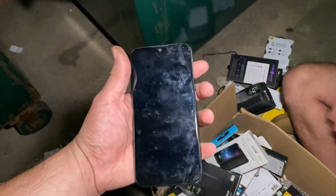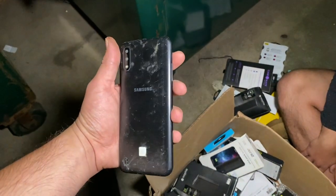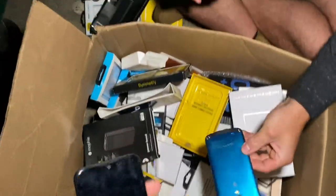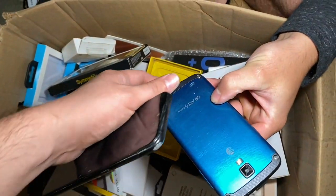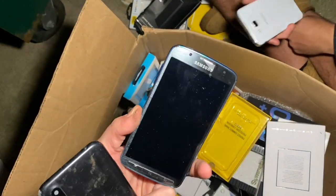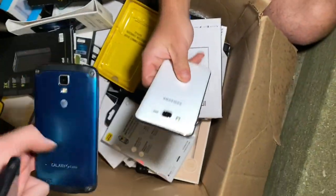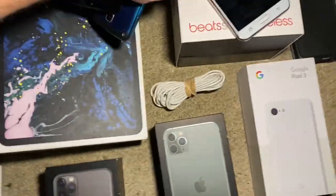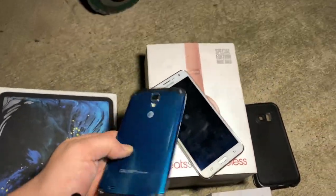If anyone knows what model this Samsung phone is, drop a comment down below. What's that? I see another one right here - a Galaxy S4 Active! Look at that guys, literally right in front of our eyes. Three Samsungs right there - that's just crazy!